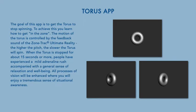The Taurus app — the goal of the Taurus app is to get the Taurus to stop spinning. To achieve this, you learn how to get in the zone. The motion of the Taurus is controlled by the feedback sound of the ZoneTrack UR. The higher the pitch, the slower the Taurus will spin. When the Taurus is stopped for about 15 seconds or more, people have experienced a mild adrenaline rush accompanied with a general sense of relaxation and well-being. All processes of vision will be enhanced, where you will enjoy a tremendous sense of situational awareness.